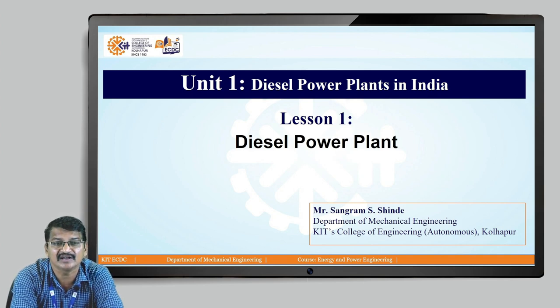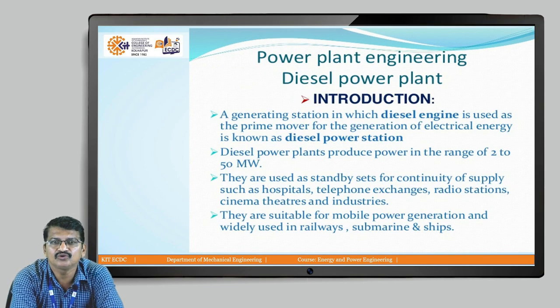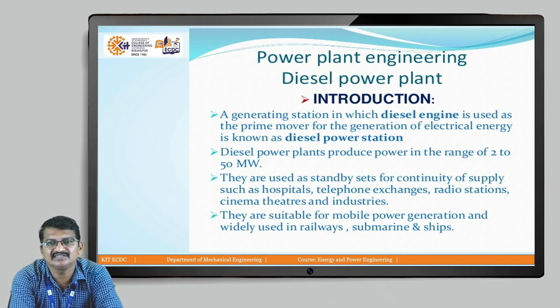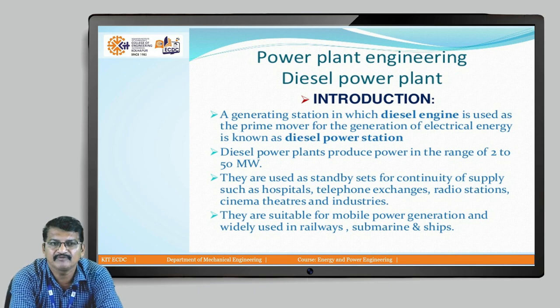For diesel power plant, gen sets are available. You can see the diagram of the diesel engine power plant — there is a bigger engine, like a diesel engine. A diesel power plant is a generating station in which the diesel engine is used as the prime mover for the generation of electrical energy. Diesel power plant produces power in the range of 2 to 50 megawatt.